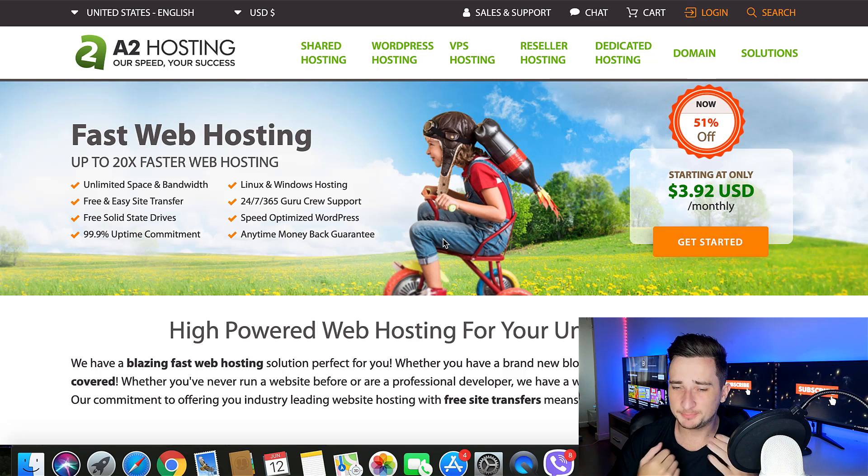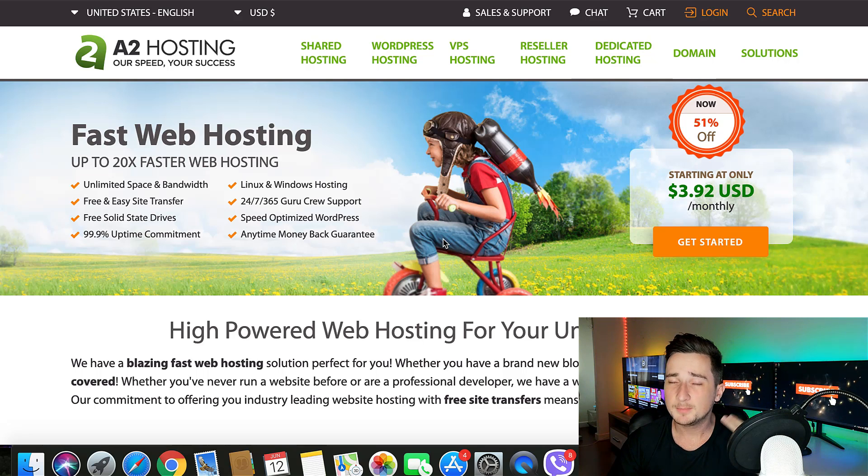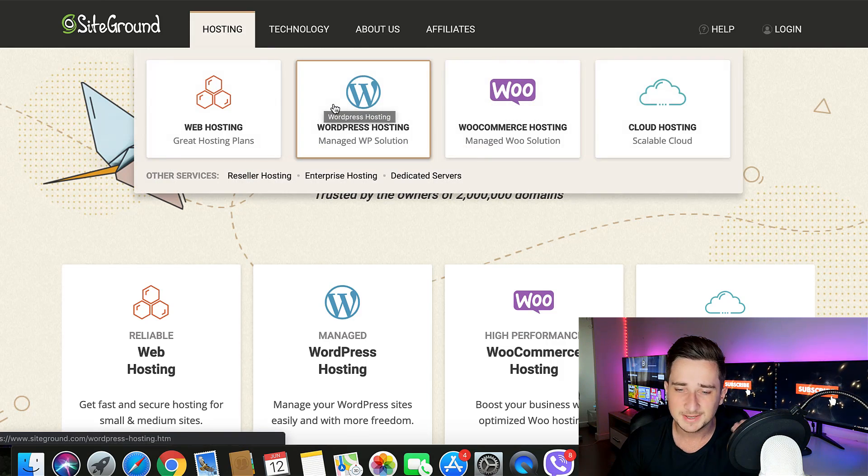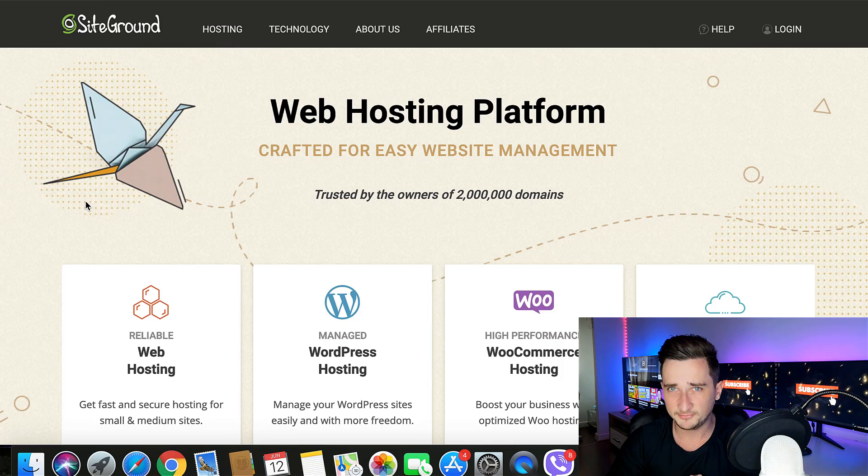Hey, what is going on guys? Digital Millionaire here. Bringing a very quick video today. I've been having a few of you asking me questions: what is the best web hosting for 2019? You've probably seen my videos about how to make a website, how to make a blog, and you're looking to get some web hosting. I'm going to be comparing my two favorite ones in this video.